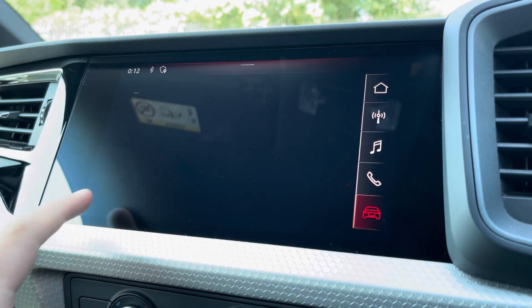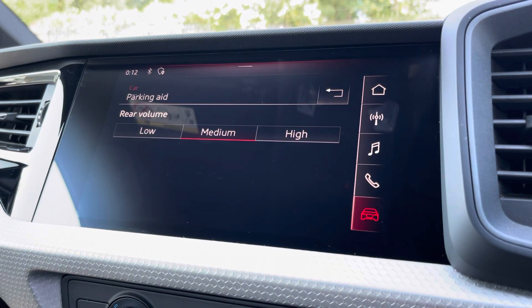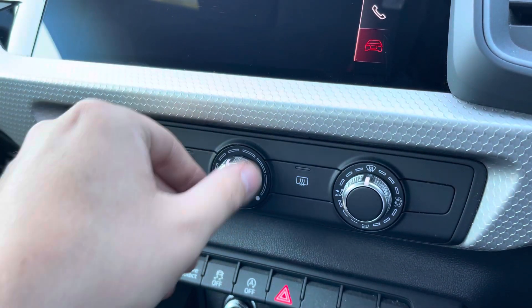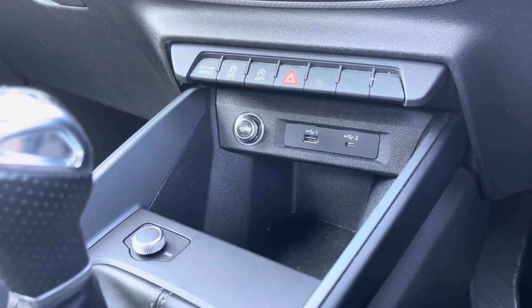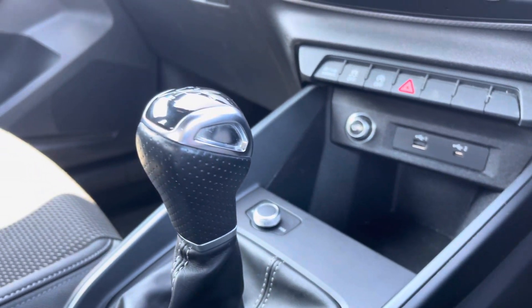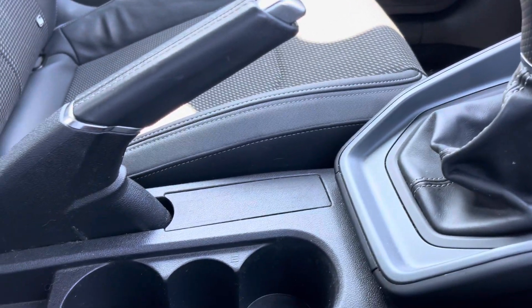You can also easily adjust the settings of the various driver assists including the rear parking sensors. This interior also boasts easy to use air conditioning, and in the centre console there's a couple of USB ports, the slick 6-speed manual gear shifter, and a couple of cup holders as well.